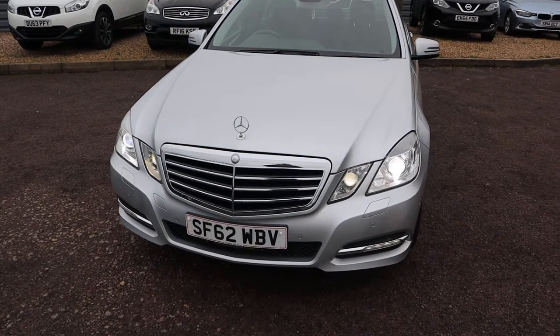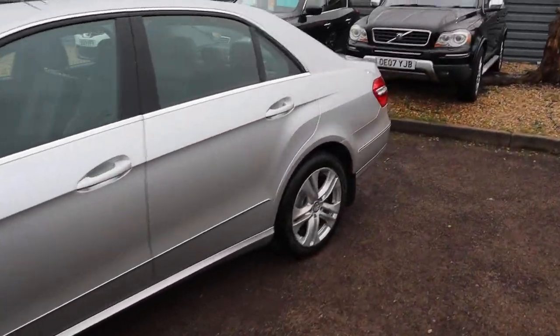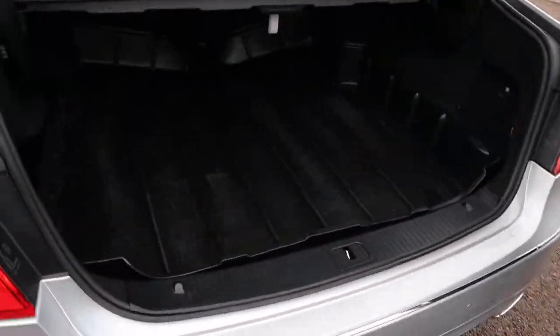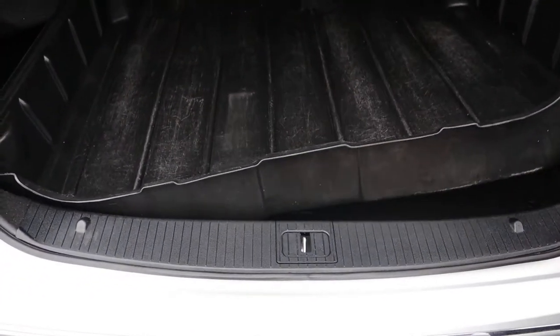Let's head back to the boot, get it open and see where we're at. Massive amount of boot space as you would expect. Always a good sign of a careful owner when they pay the extra to get the boot liner — that can be taken out.